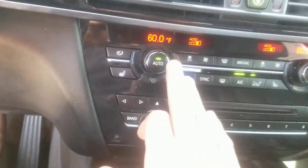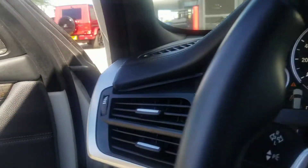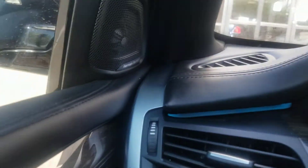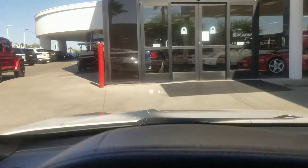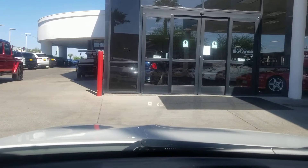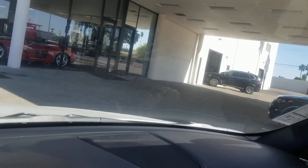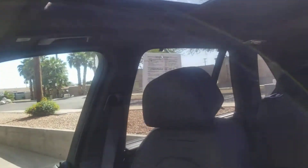It has ventilated seats — I checked them on a test drive. You also have the ambient lighting feature; you can see the blue lighting and change it to several different colors. There's a heads-up display that will illuminate your speed, speed limit, navigation, phone, and all other info. And you also have a panoramic roof.